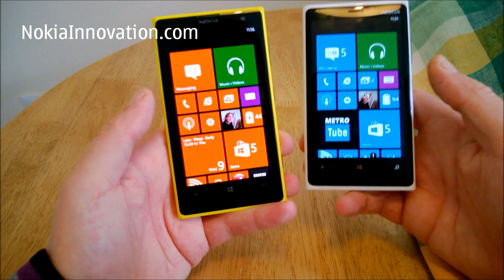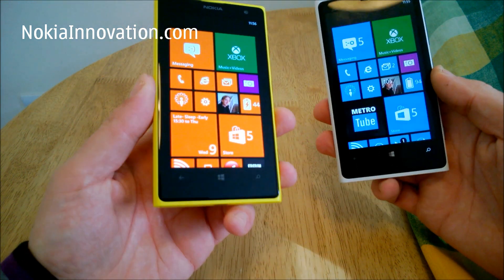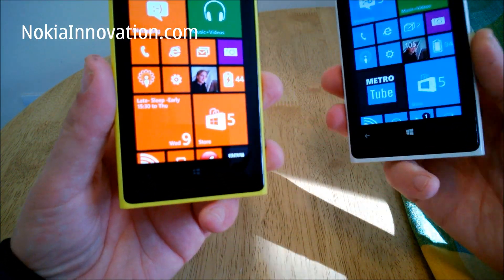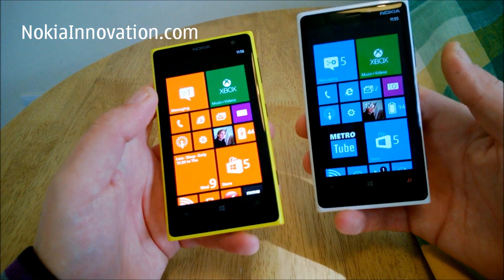In case you're not familiar, looking at the specs, both have more or less identical 1.5GHz dual-core processors. The 920 has 1GB of RAM, while the 1020 has 2GB, and that's to handle the processing from the 41MP camera.